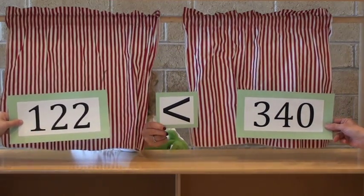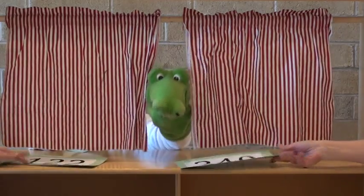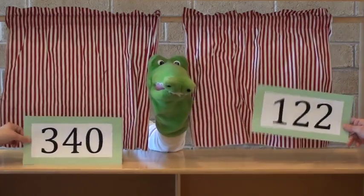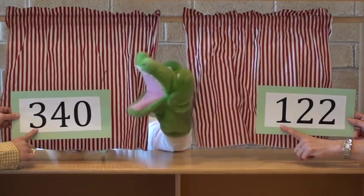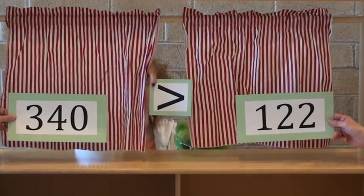This is the less than sign. One hundred twenty-two is less than three hundred forty. If the numbers trade places, their values remain the same, and the alligator follows the highest value as usual. Now the greater than sign is used. Three hundred forty is greater than one hundred twenty-two.